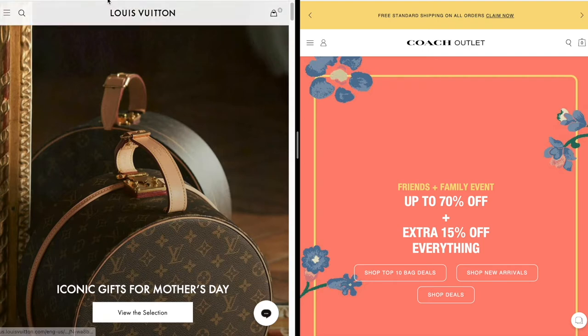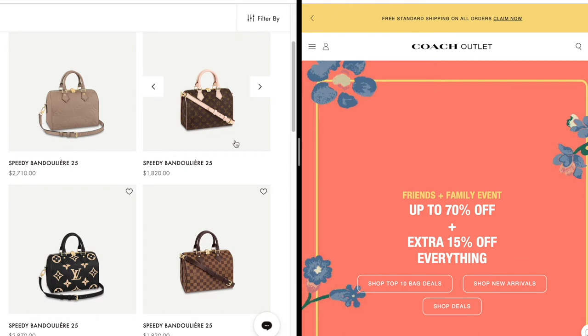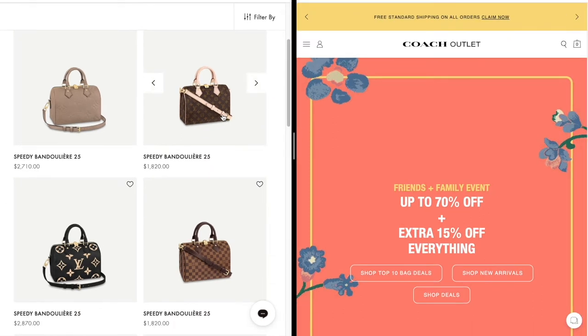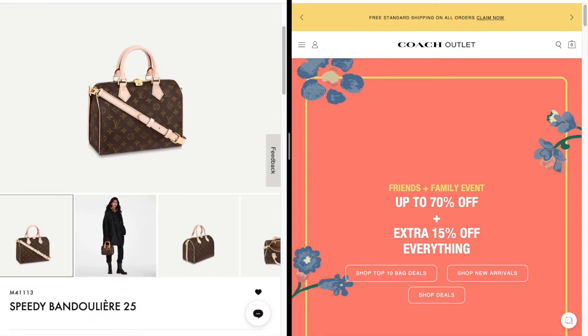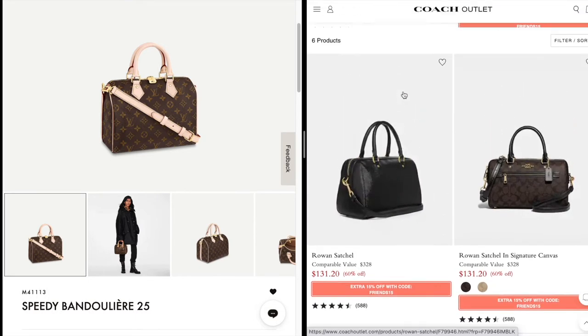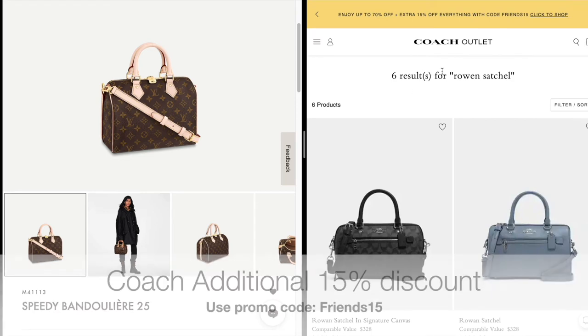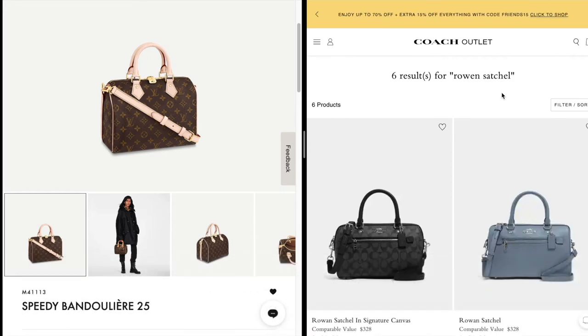To begin, I found a Speedy 25 alternative. The Speedy is one of my absolute favorite bags — I'm actually debating getting the Speedy 25 size. I have the other sizes but I really love the 25; I think it's very classic. I'm going with the regular canvas monogram Speedy Bandoulière 25. For the Coach alternatives, the Coach Outlet is currently having a friends and family discount with an additional 15% off everything. Again, none of this is sponsored — I just saw it and wanted to share.